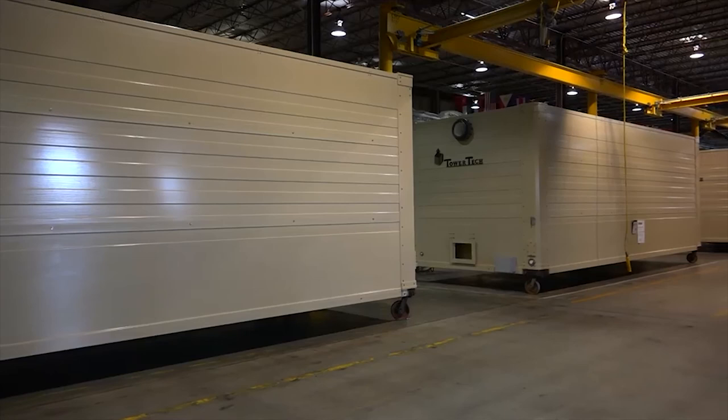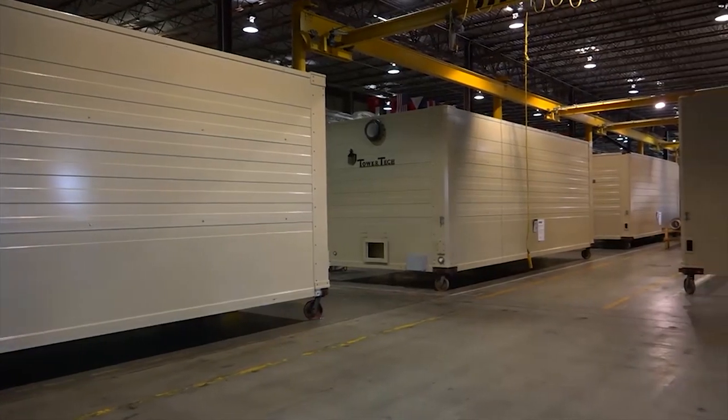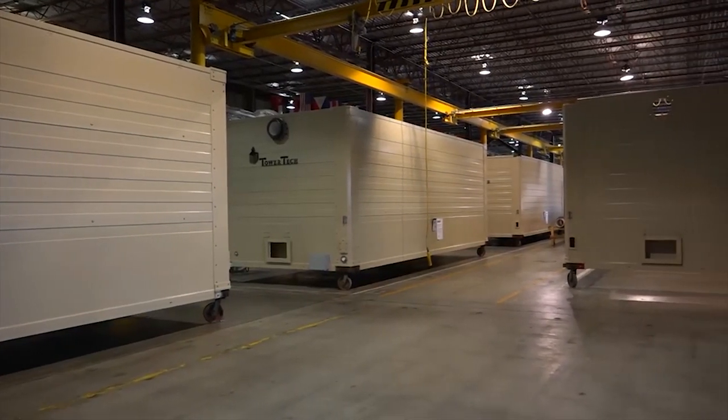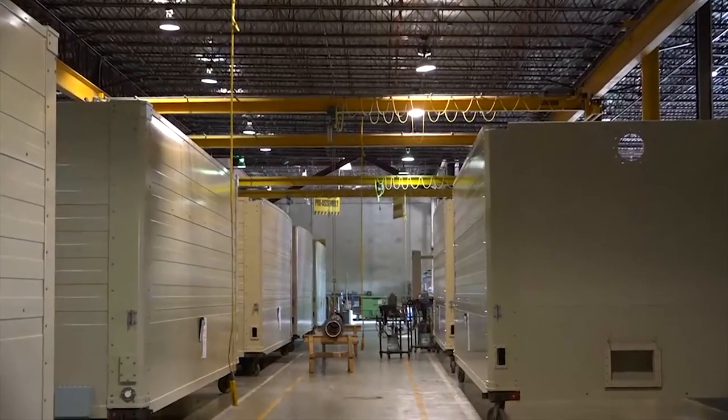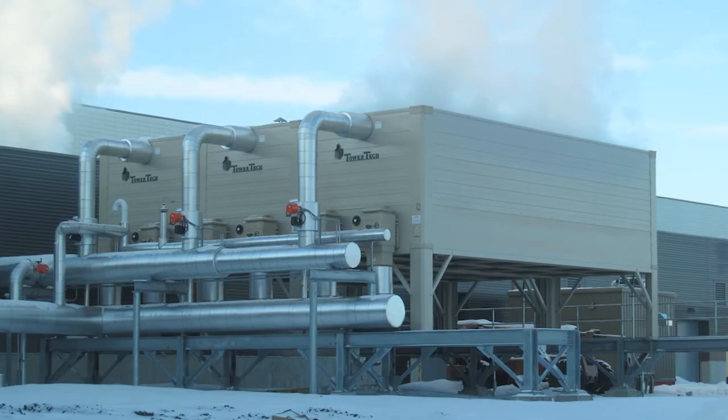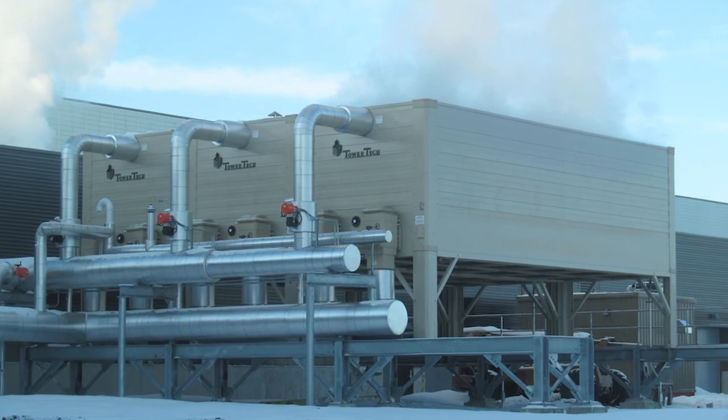TowerTek is manufacturing a more sustainable and efficient cooling tower that's cost-effective while generating a minimal carbon footprint. Moving to sustainability and providing it efficiently makes sense in a resource-constrained global economy.